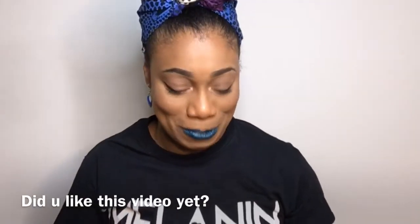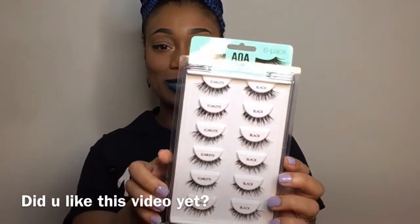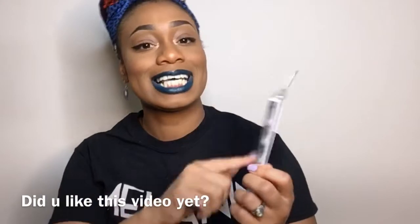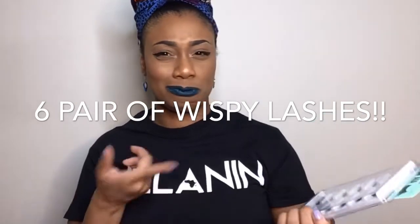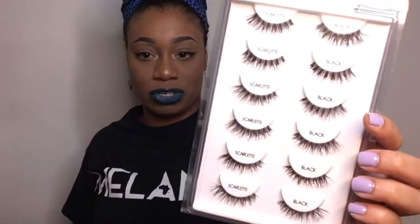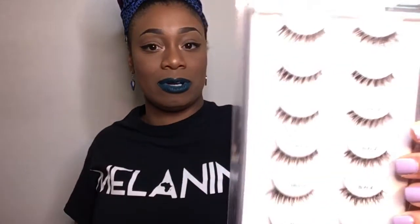One thing I am really excited about are these lashes. This is also from AOA Studio, and I'm going to zoom in so you can see them. This is six lashes in one pack. This was not a dollar — it was probably four or five dollars. But it's six lashes in a pack and they all are in a wispy style, which is good if you're just trying lashes but still want them to look natural and a bit defined. These are actually my favorite style and this is in the style Scarlet.